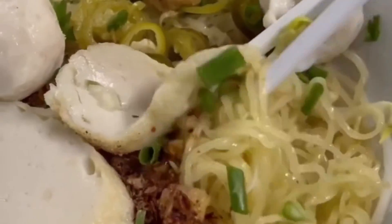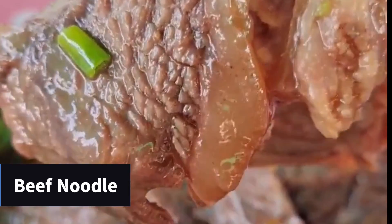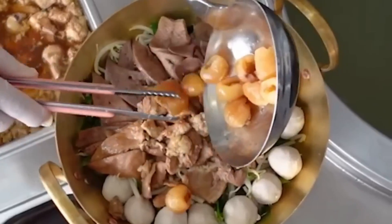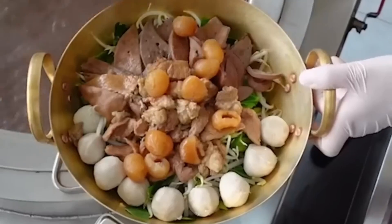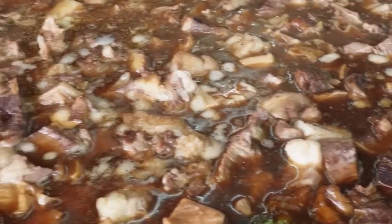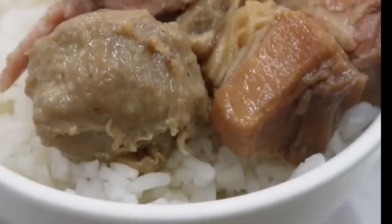Thai people mostly order the dry version with egg noodle — yellow color. If you've never tasted it, please try. Second is beef noodle. Beef noodle soup is a popular dish in Thailand. It typically consists of a rich and flavorful broth, noodles, tender beef, and a variety of toppings like beef balls, beef slices, and entrails. The heart of beef noodle soup lies in the broth, which is simmered for hours with beef bones, aromatics, and spices. The broth varies by region but is generally clear, slightly sweet, and deeply savory. You can order with various kinds of noodles, or order without noodles and eat with rice — that's called Kao Leo.